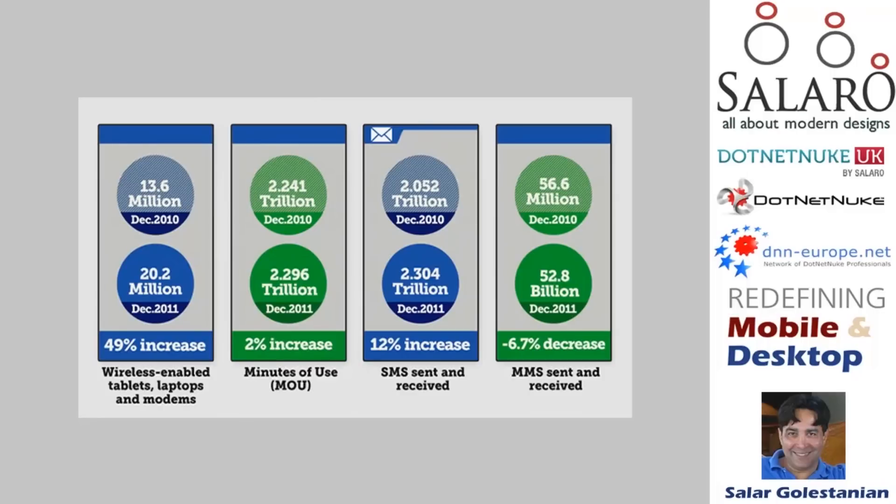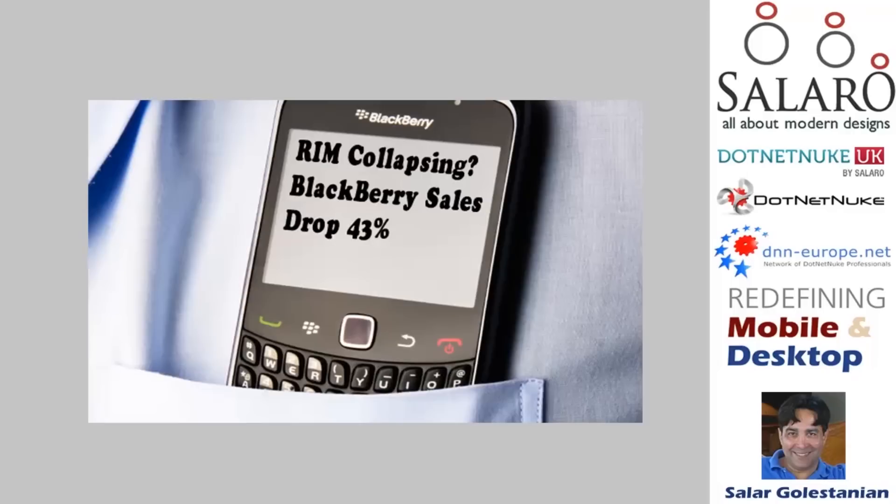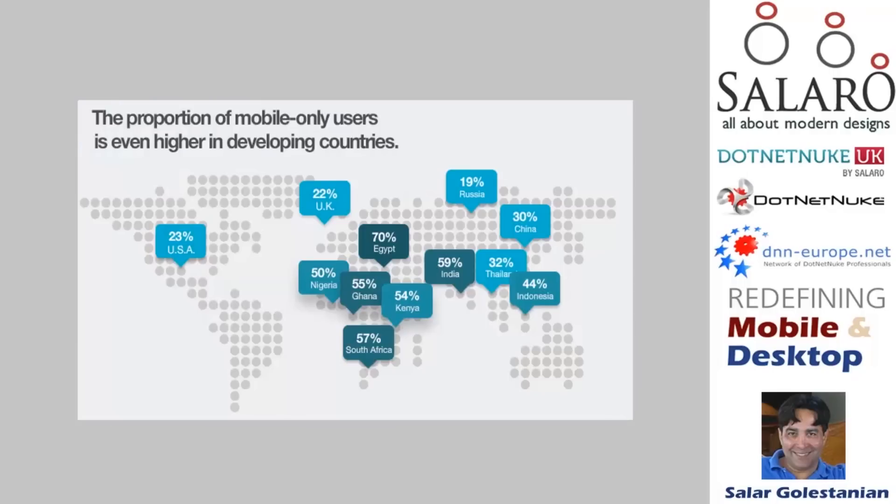Wireless-enabled tablets, networks, and laptops have also shown a similar 50% increase. The big negative I noticed in all the data last month was the demise of BlackBerry sales by as much as 53%. Like last episode, this also shows how fast the developing world is moving towards mobile, so the proportion of mobile-only users are significantly higher in developing countries compared to here in the West.